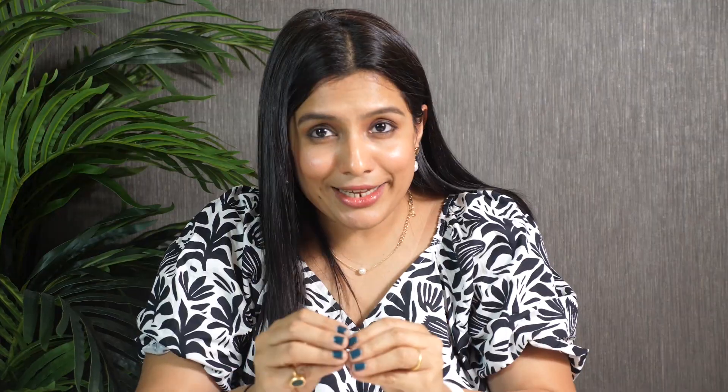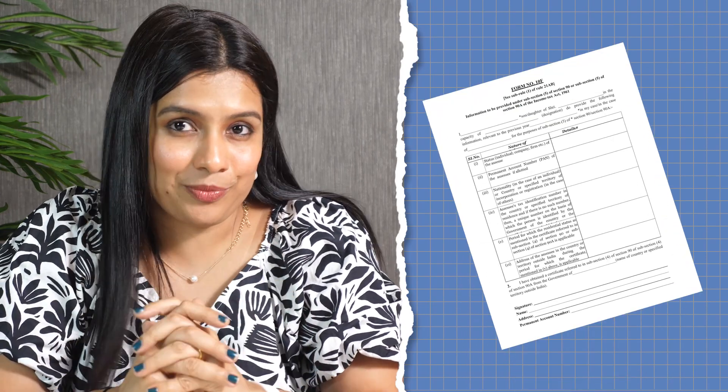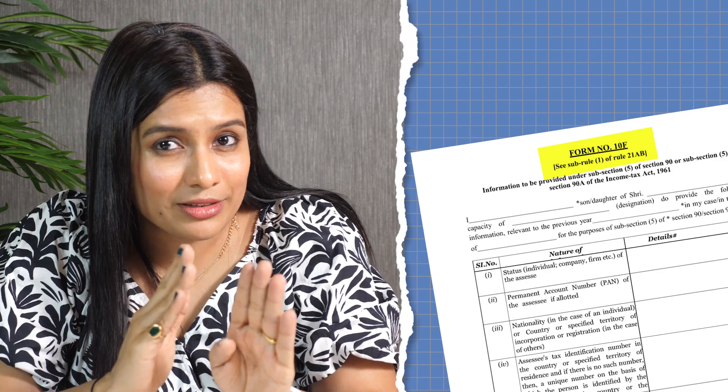In India, if an NRI wants to claim benefit under DTAA, they have to file a form called Form 10F. Section 90, Clause 5 of the Income Tax Act clearly states what documents should accompany Form 10F — such as a No PE (Permanent Establishment) certificate or a TRC (Tax Residency Certificate). Filing Form 10F is mandatory when seeking any kind of relief under DTAA, because the intention is to establish whether the NRI is a tax resident of another country.